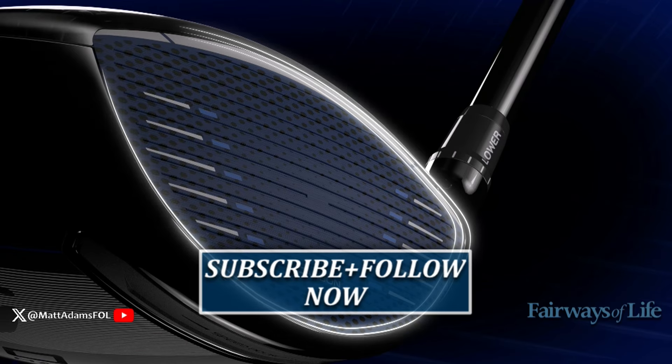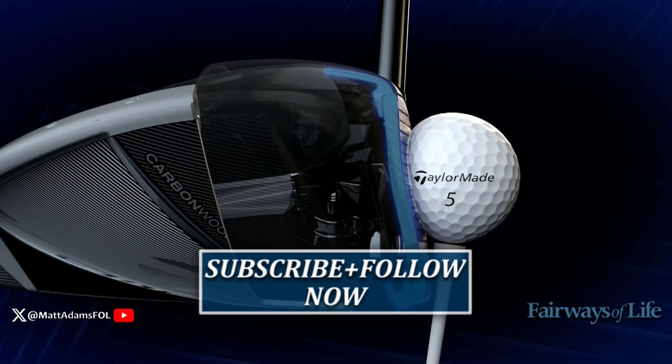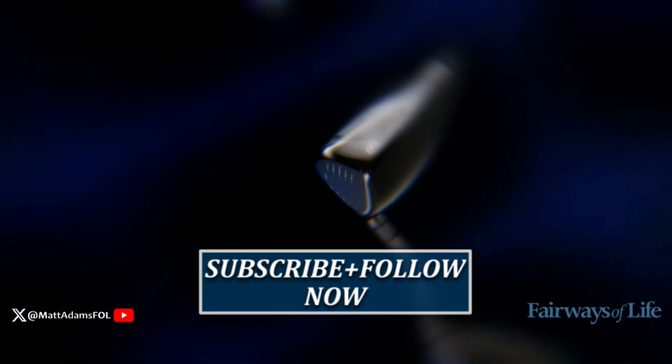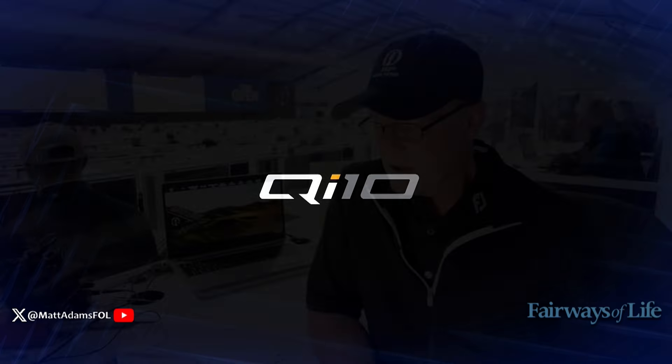In order to be in the running to win this, you have to make sure you subscribe to our YouTube page — the Fairways of Life YouTube page — and then make sure that you follow us on all of our social channels and tag three friends. If you follow us on social, you'll see the details laid out for you there. The QI10 from TaylorMade — one of you guys is going to get it. Who wants it?